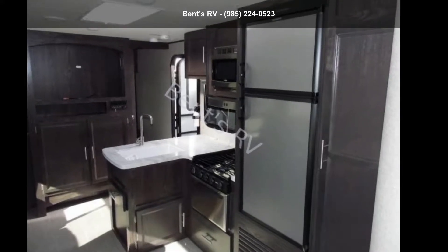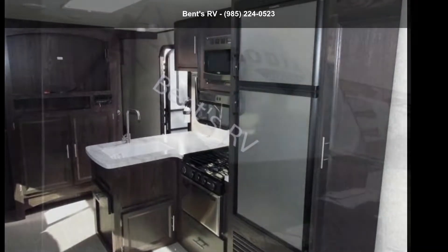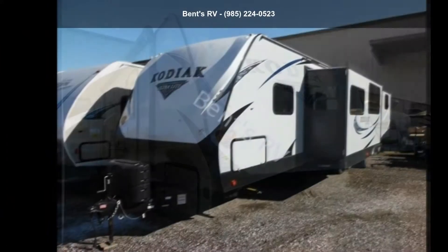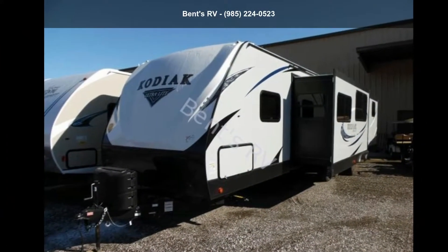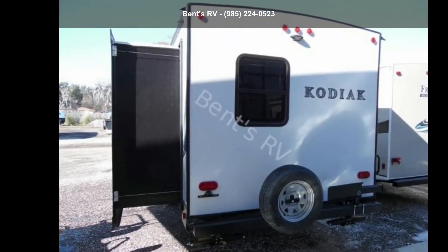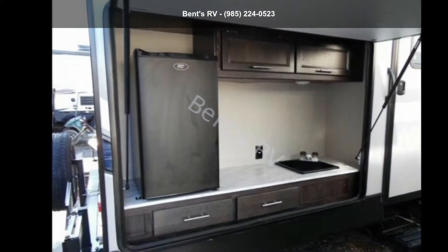Start planning your next trip in this Dutchman 2018 Kodiak 299B HSL. If you are looking for an RV with quality construction and ease of towing, this may be the one. Perfect for vacationing, adventuring, or just relaxing, this travel trailer awaits you.